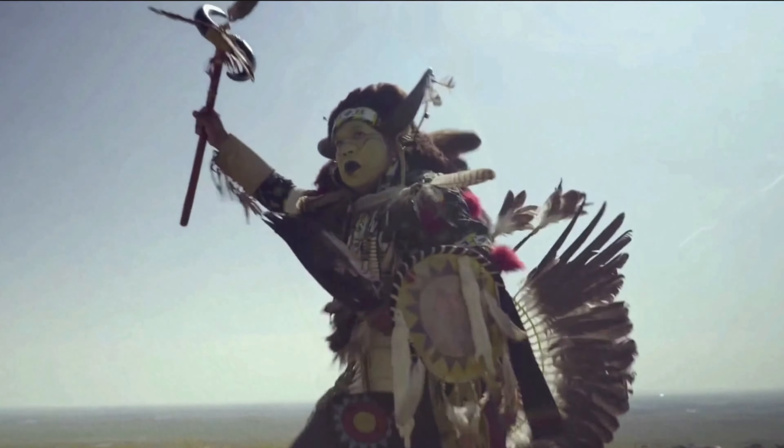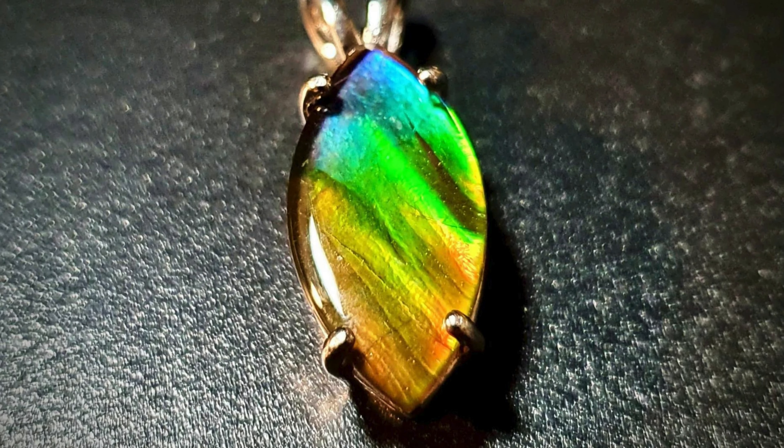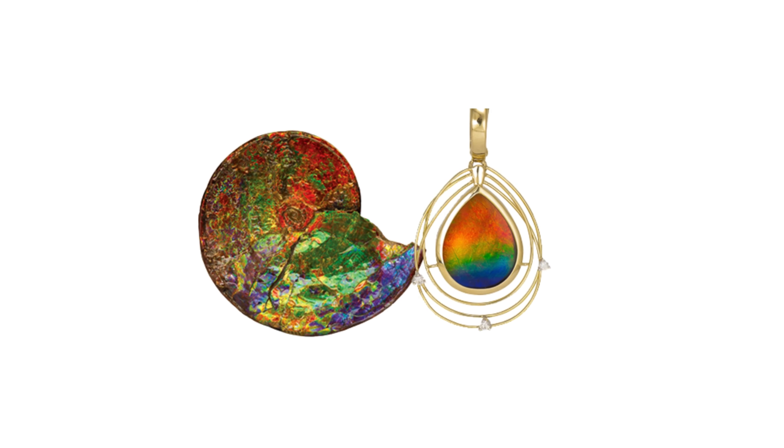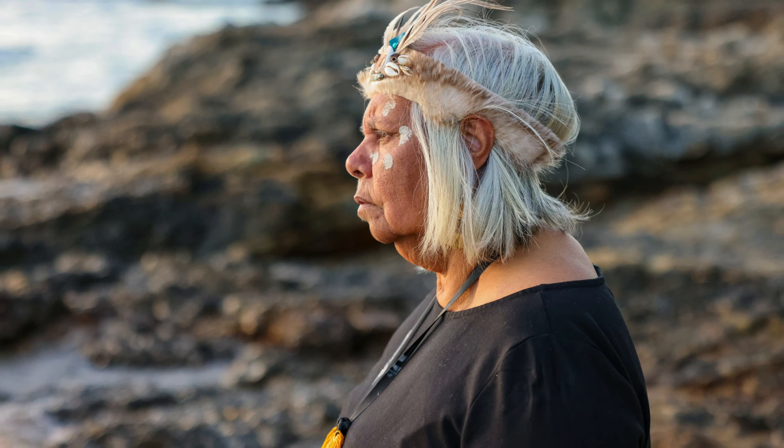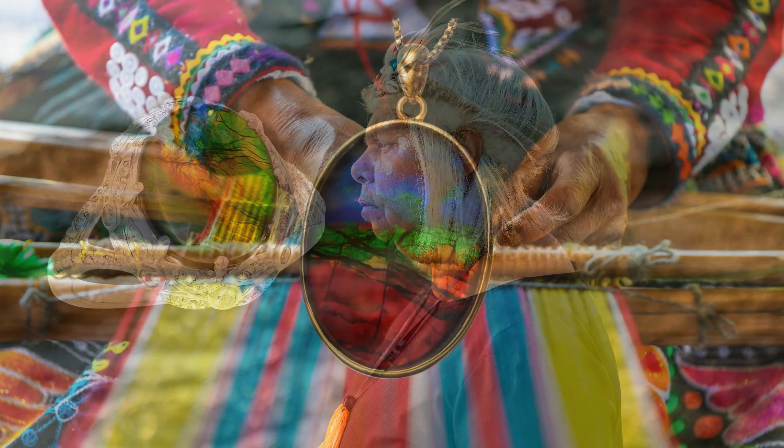Amylite's unique beauty has gained recognition in the world of jewelry and design. Expert artisans and jewelry designers have incorporated this gem into exquisite pieces, allowing its radiance to shine in intricate settings.